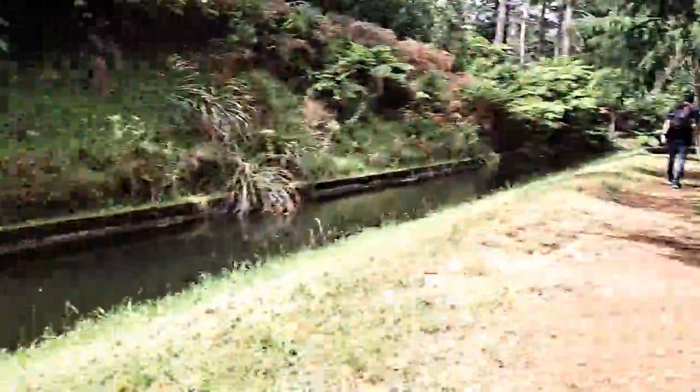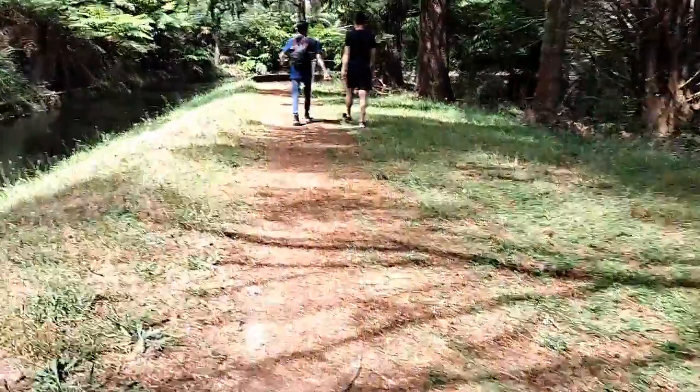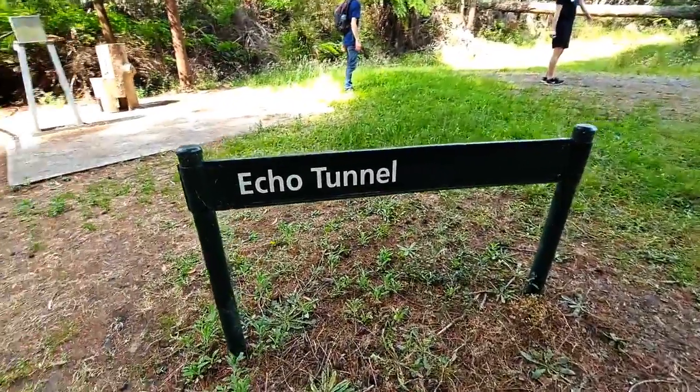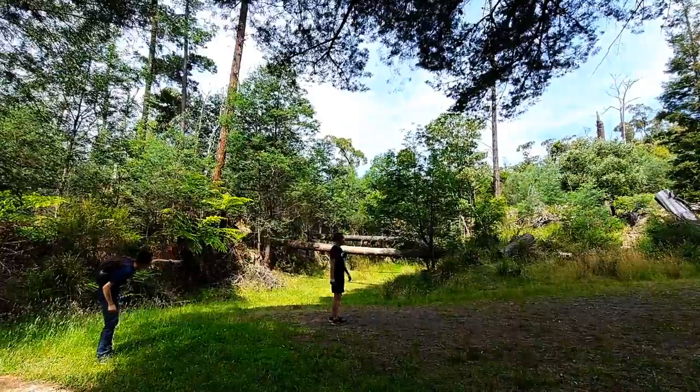Next, we decided to find the Deneli Ware picnic area, which was 1.2km from the base of the lookout point. We took a little detour off the side to check out Echo Tunnel, which turned out to be a medium channel that was caged up and had a whole lot of fallen trees behind it.